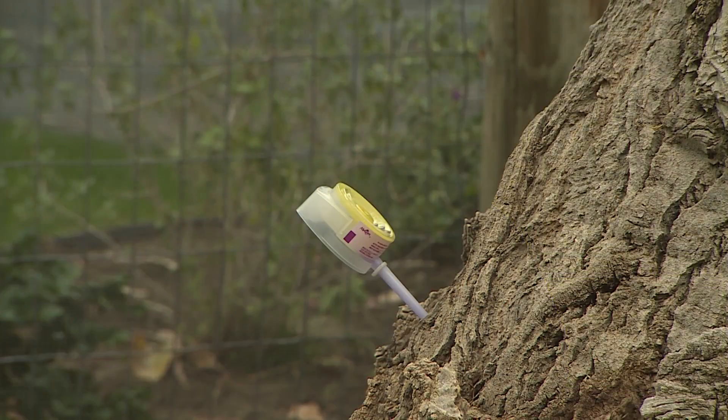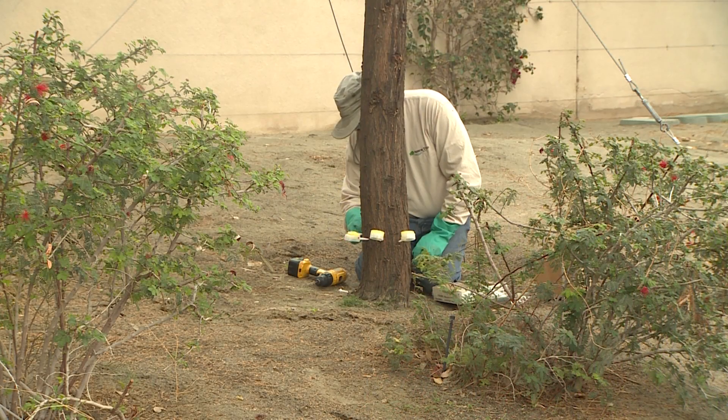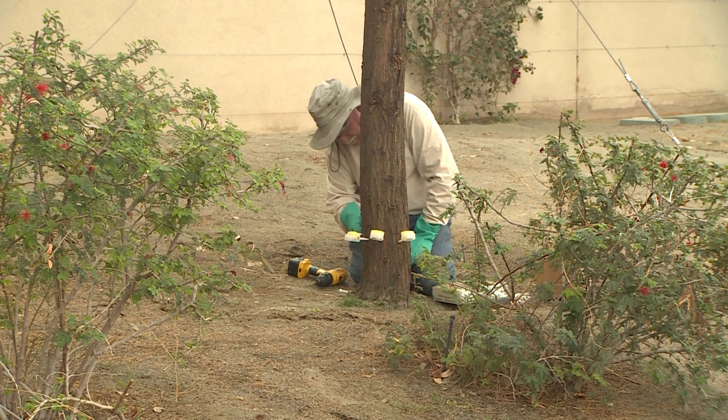Even though it's a lower pressure, this will work perfectly well on a large tree as well as a small tree. The pressure from the capsule or the injection tool has very little to do with whether it can make it through the entire tree, because it's actually the tree and the tree xylem that's doing all the work.